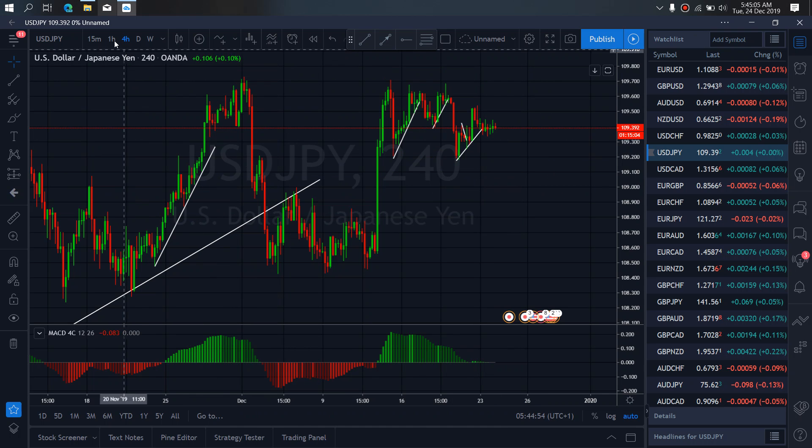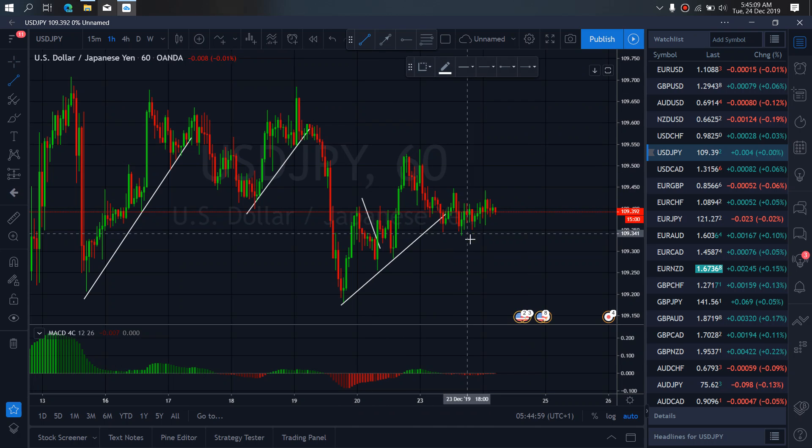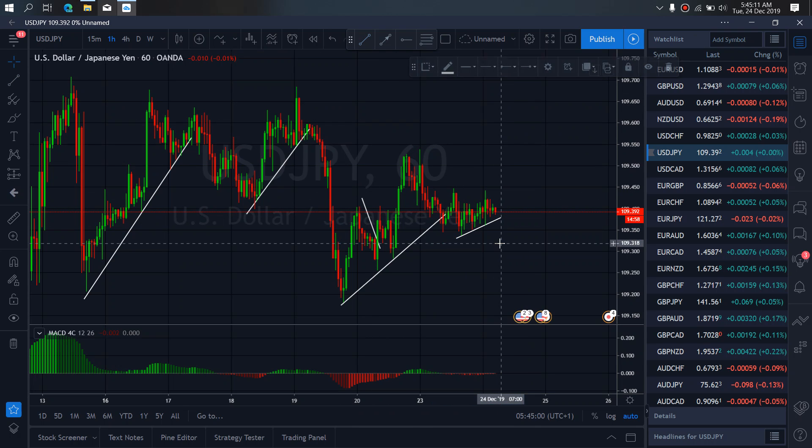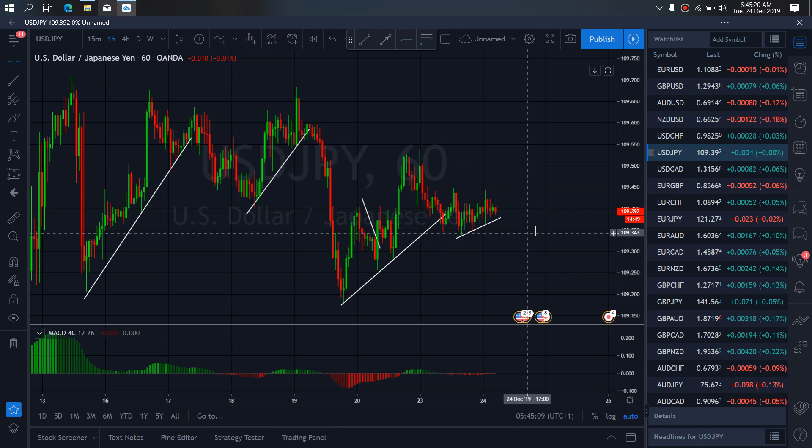Both cases are possible. More downside is incoming on USDJPY. So if we go to the 1-hour time frame, we want to draw in this correction here and await that trade today. USDJPY is set to this low. Watch out for that today to develop.